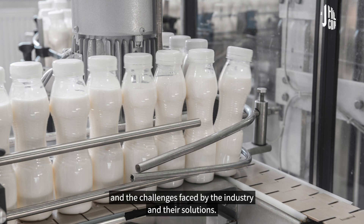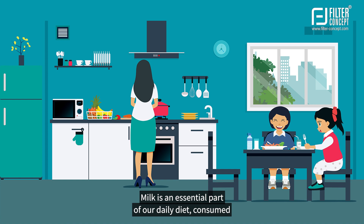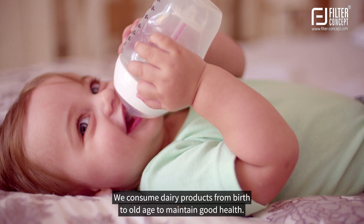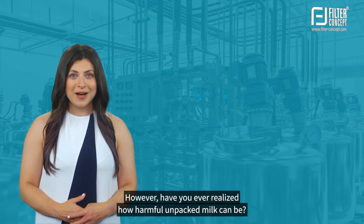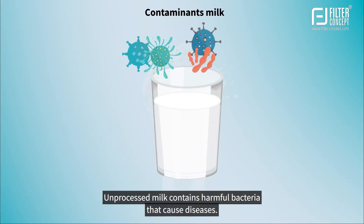Let's learn about the process of manufacturing milk and the challenges faced by the industry, and their solutions. Milk is an essential part of our daily diet, consumed from the start to the end of the day. For refreshment and deep sleep, we consume dairy products from birth to old age to maintain good health.